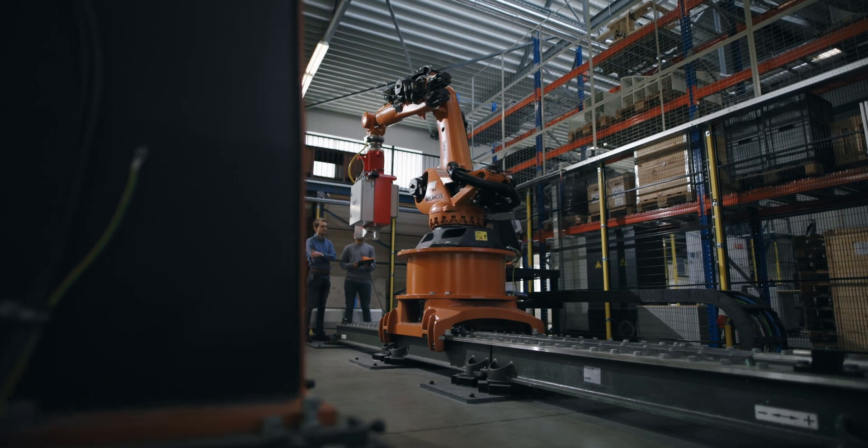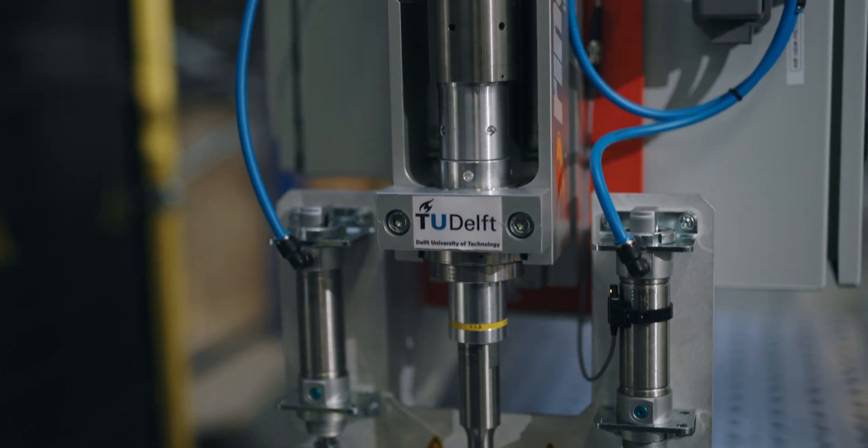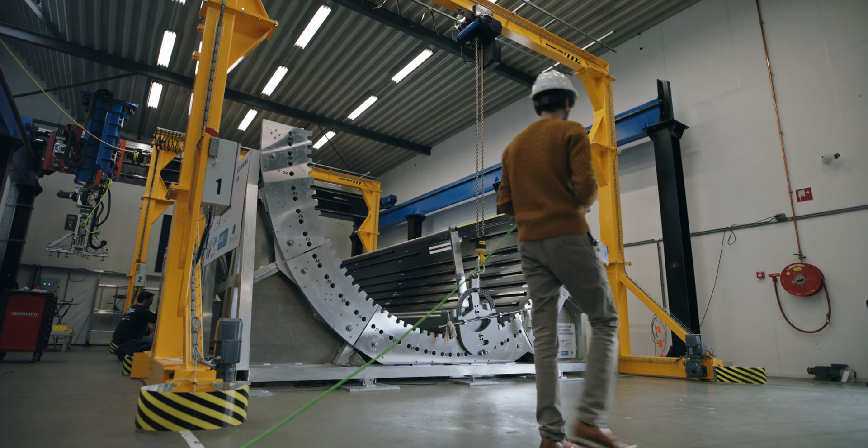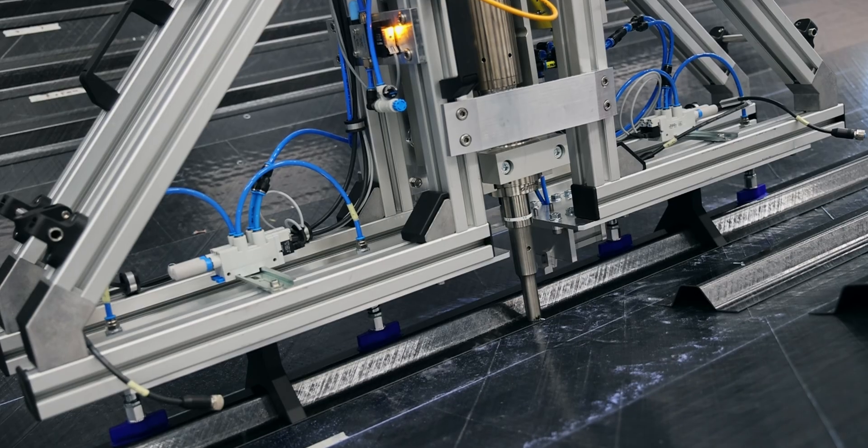To further develop and mature it, we take it to our field lab SAMXL, where we further scale it up and de-risk it so that it can be used on a large scale to actually weld real aircraft structures.